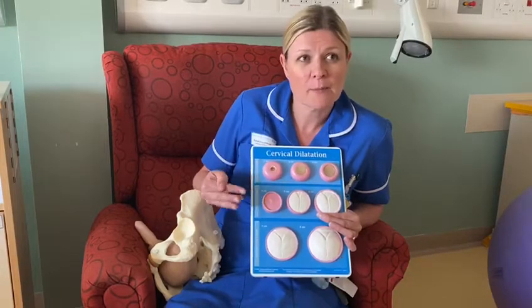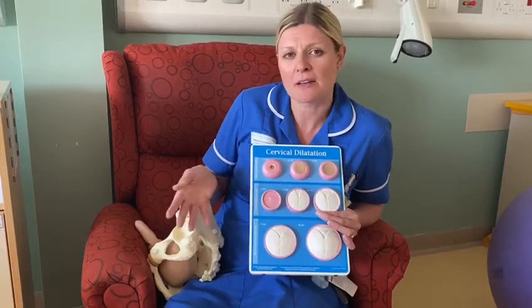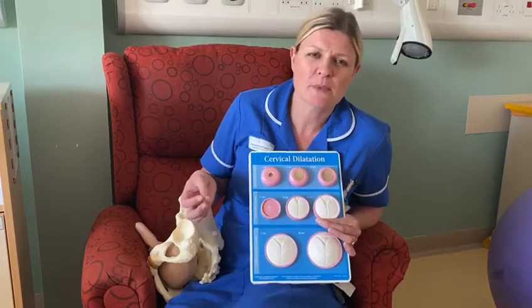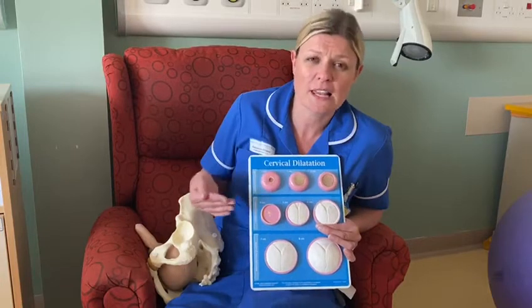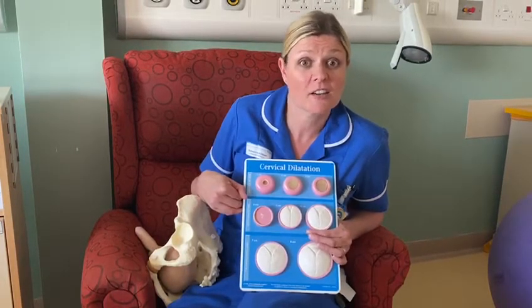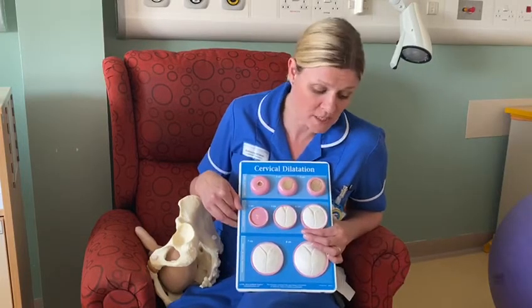In the first stage of labor, contractions move into a more regular pattern. When you speak to the midwives for advice over the phone, they'll ask you about the pattern of the contractions and guide you on whether they think you're at the right stage of labor to come into hospital.